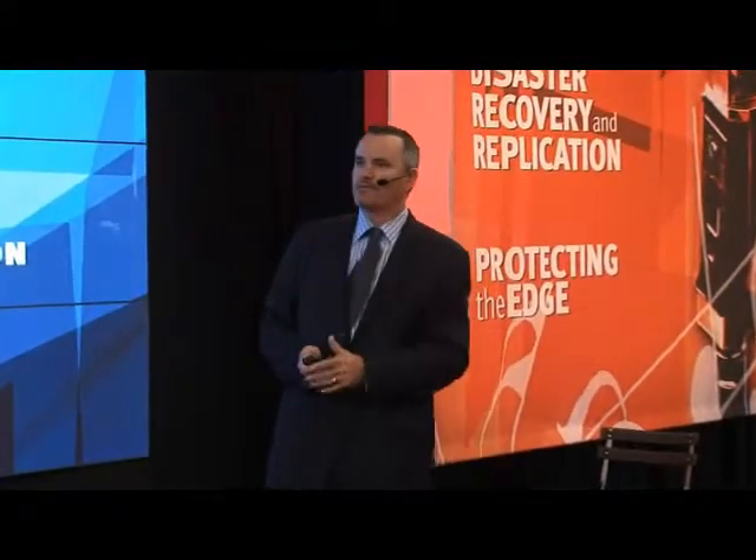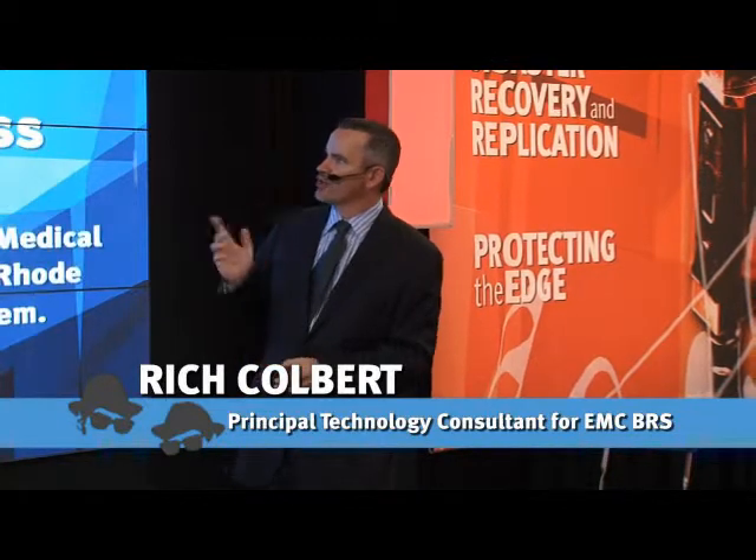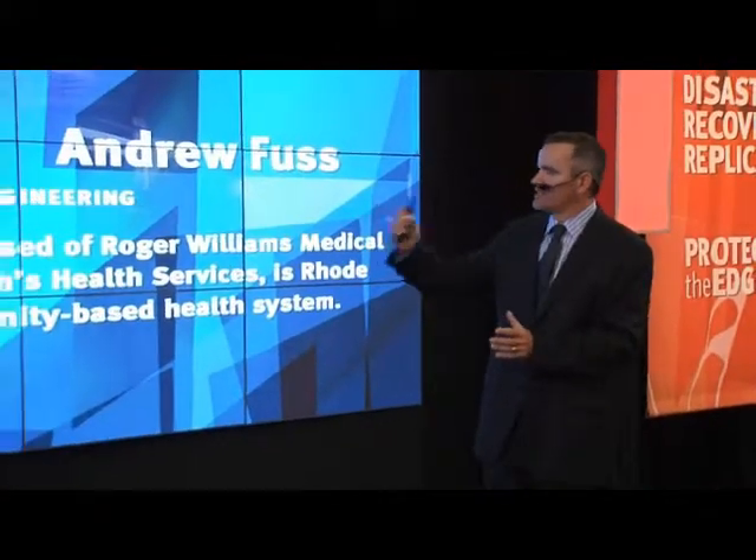I want to bring out Andy Fuss. Andy is one of our customers from Chartercare Health Partners. I'd like to talk a little bit with you about your solutions. Tell us what you do.